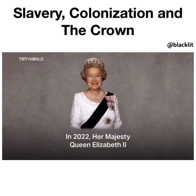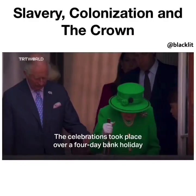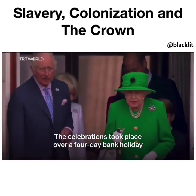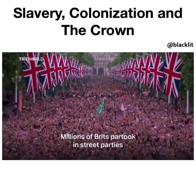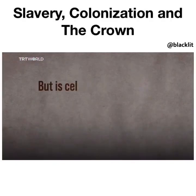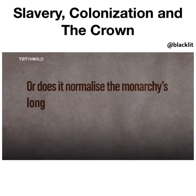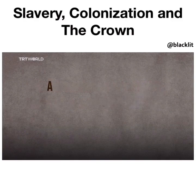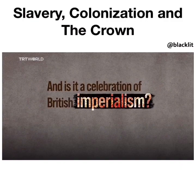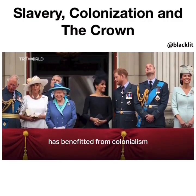In 2022, Her Majesty Queen Elizabeth II became the first British monarch to celebrate a platinum jubilee. The celebrations took place over a four-day bank holiday, and millions of Brits partied in street parties while people around the world joined the celebrations. But is celebrating the British monarchy harmless fun, or does it normalize the monarchy's long history of colonialism? And is it a celebration of British imperialism? Here are four ways in which the British royal family has benefited from colonialism.